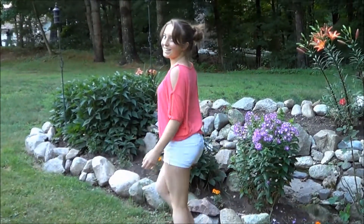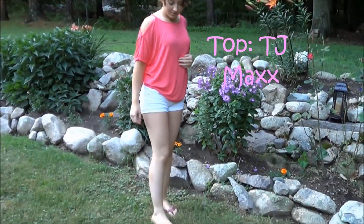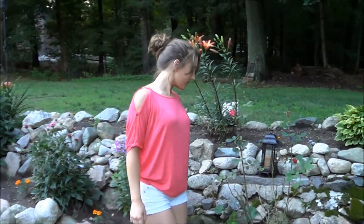Starting out with the outfit — my shirt is from TJ Maxx. It's just a flowy loose top with these cutout sleeves. It's really comfortable but cute at the same time, so I love it.